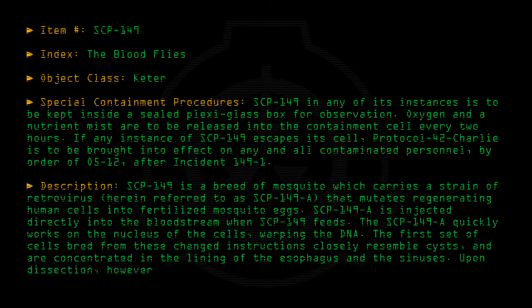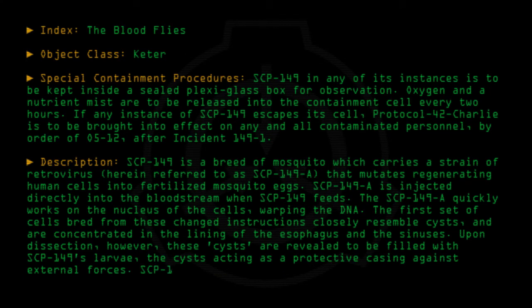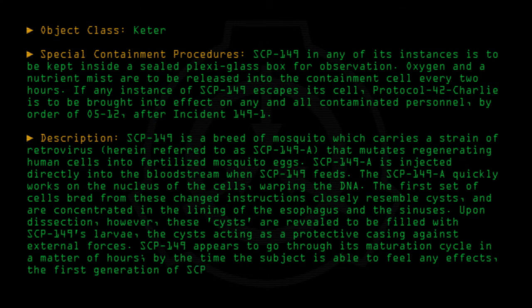Upon dissection, however, these cysts are revealed to be filled with SCP-149's larvae, the cysts acting as a protective casing against external forces. SCP-149 appears to go through its maturation cycle in a matter of hours. By the time the subject is able to feel any effects, the first generation of SCP-149 has already grown inside the subject's body.